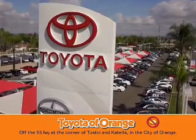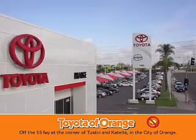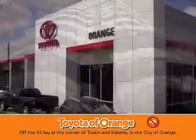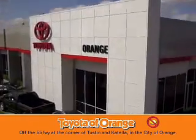Well, you won't get a lemon from Toyota Orange. Well, you won't get a lemon from Toyota Orange.